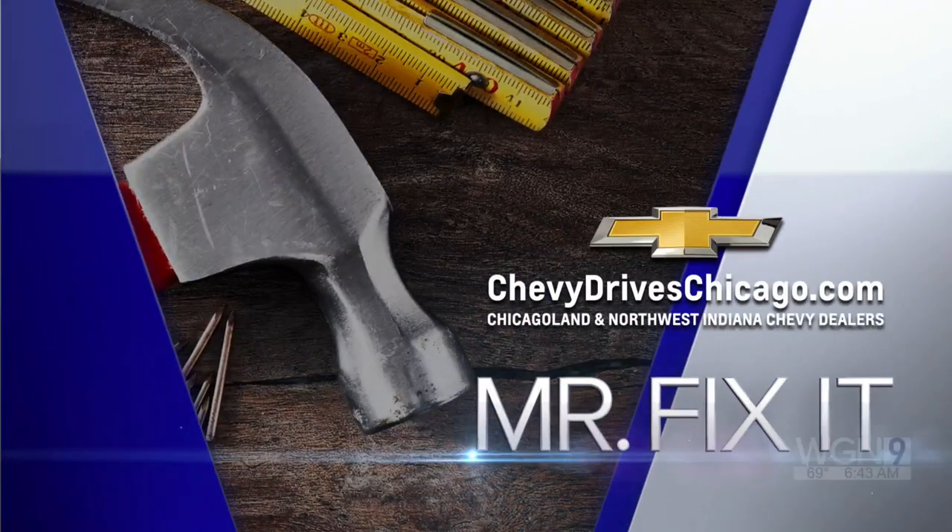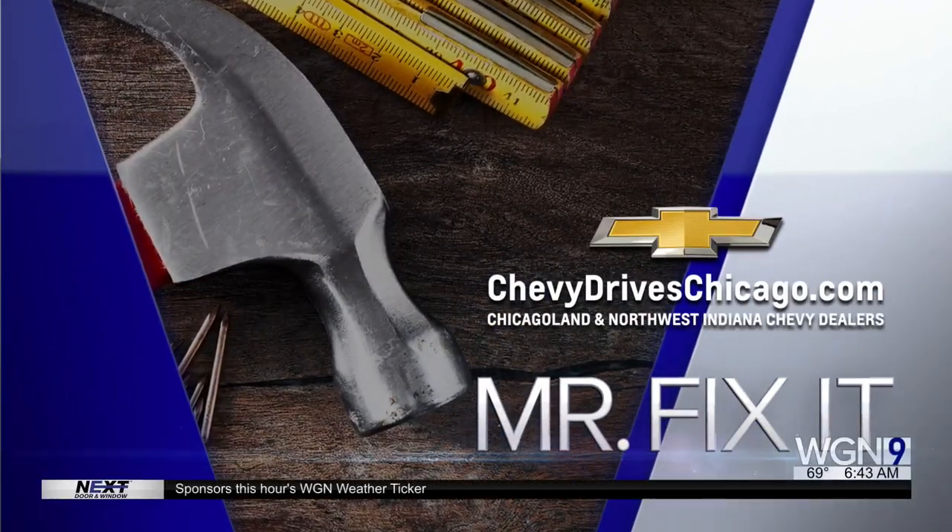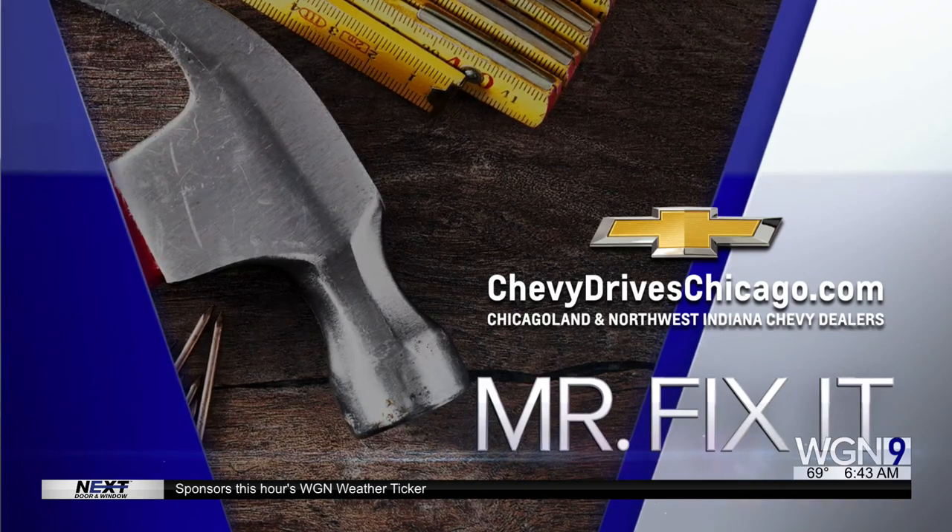And now it's time for Mr. Fix-It, powered by your Chicagoland and Northwest Indiana Chevy dealers. Our buddy Lo is back. You got the brand new knee kicking around, feeling good. Oh my God, I'm like the karate kid. Look at me! It's amazing. Nice to have you back. What have we got today?